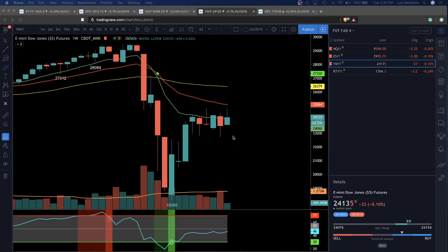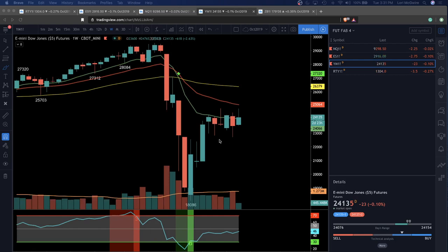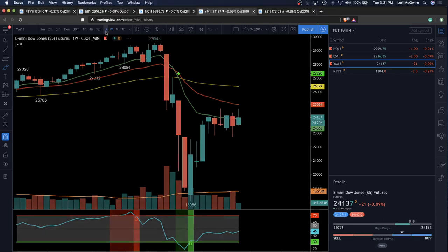First, take a quick look at YM — this is the Dow Weekly. We've got an upper wick forming right here. We broke to the upside so far on the weekly candle, but we got an upper wick of profit taking reflected in the downside that we had at the end of today.